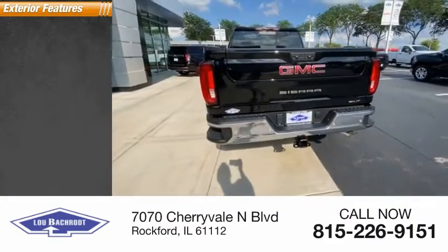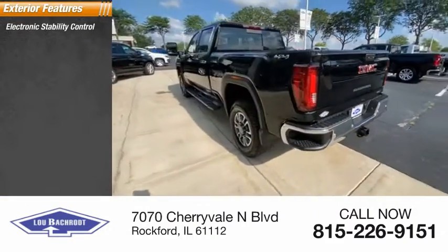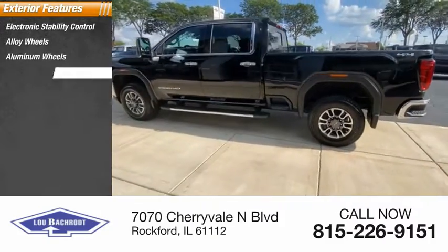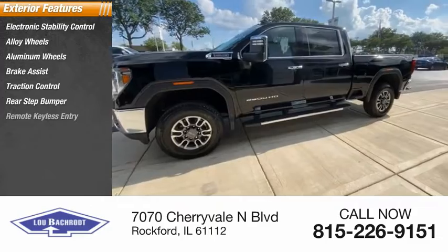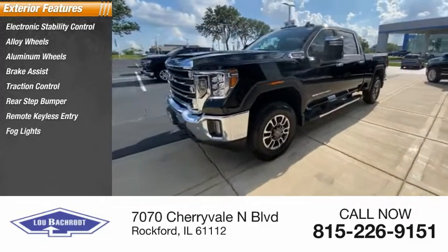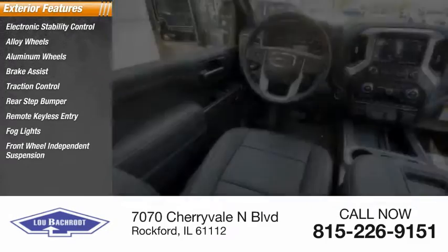Here are some of this vehicle's great options: electronic stability control, alloy wheels, aluminum wheels, brake assist, traction control, rear step bumper, remote keyless entry, fog lights, front wheel independent suspension, skid plates.